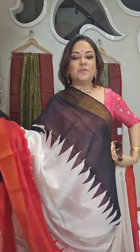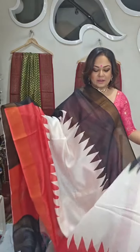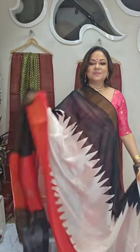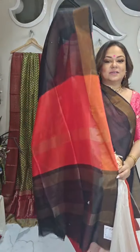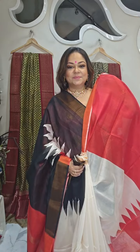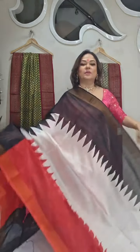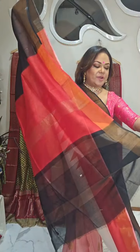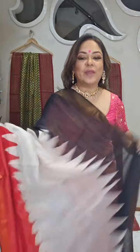Another soft chanderi with zari border in a very bold block print. The block print is in Ganga Jumuna Temple style — the upper part is black and the lower part is red. A beautiful Ganga Jumuna chanderi with zari border. It's a very smart sari — black and red alternately block printed pallu — and the blouse piece comes in red. The price is 3,250 rupees. It's a block printed sari, very smart and very soft.